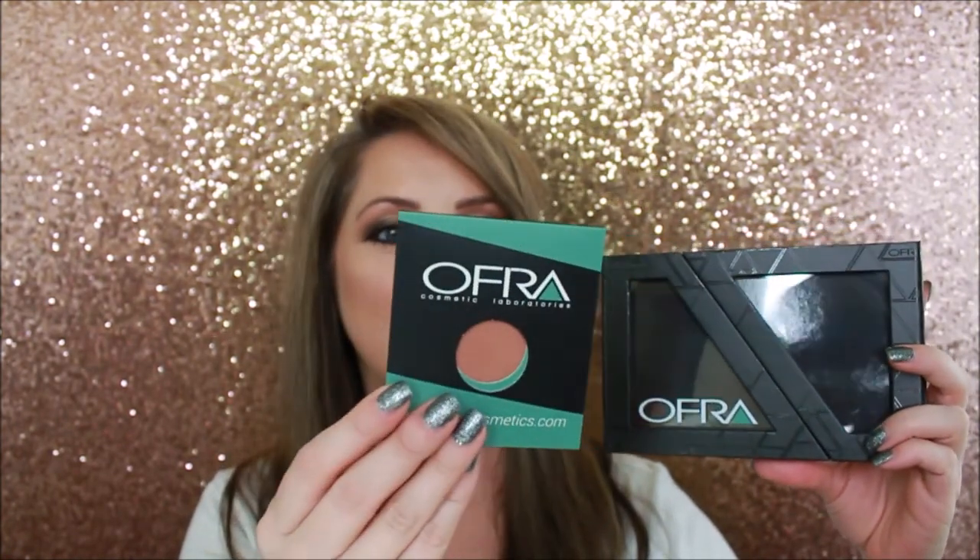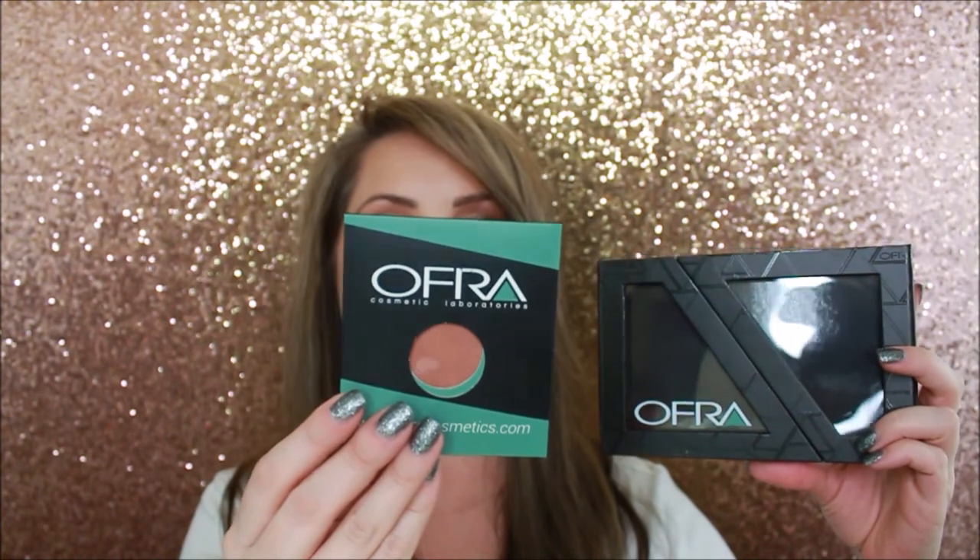I'm excited about the Sephora brand lipsticks. I also want to say thank you to my friend Miss Megan - she knows I like the Ofra eyeshadows and gave me a blush in Winter Rose Glow plus a little palette. Megan, thank you so much for my gift! Even though I didn't purchase it myself, I had to share it because it'll probably come up in a video.